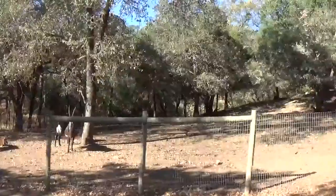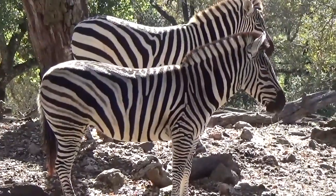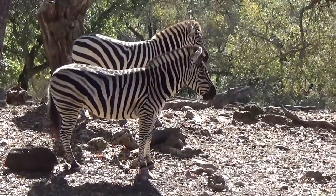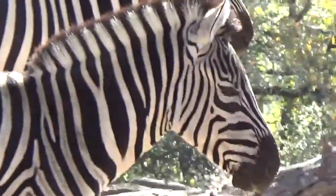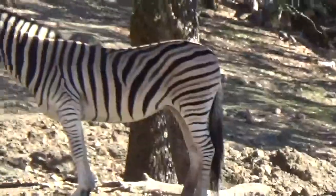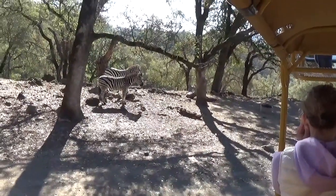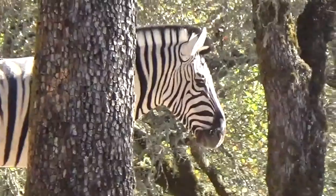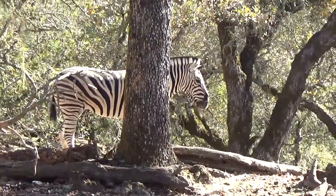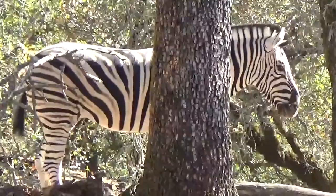That's a Damara zebra — zebras are in the equine family. But I always like to point out that zebras are on a different branch of the equine family tree. Horses are over here, and zebras are over on the wild ass side of things. Predators can struggle to identify individual prey among a herd, and they've also discovered that predators can get eye fatigue from staring at zebras too long.